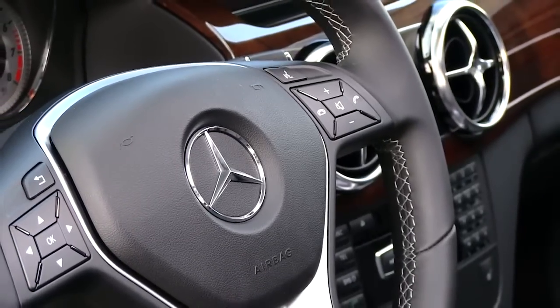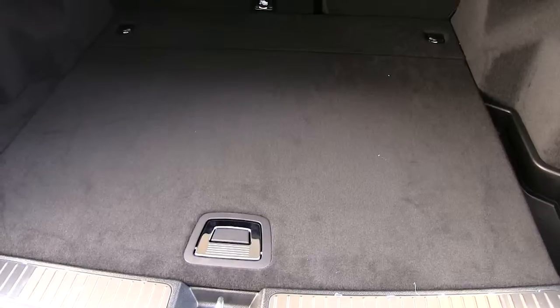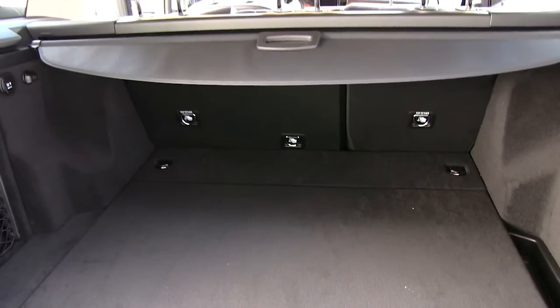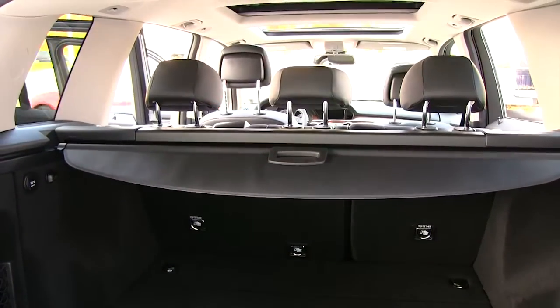A new Eco Start-Stop system saves fuel in stop-and-go driving. With 60/40 split rear seats that fold flat in a single motion, up to 54.7 cubic feet of cargo space is yours on demand.